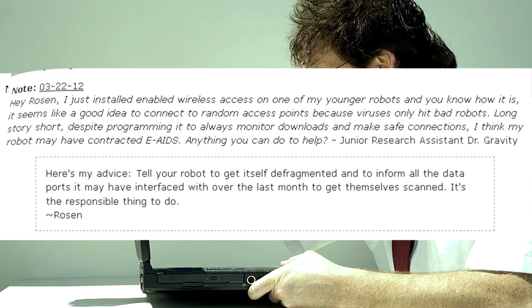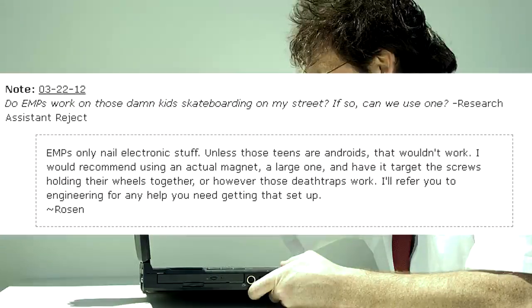Do EMPs work on those damn kids skateboarding on my street? If so, can we use one? — Research Assistant Reject. EMPs only nail electronic stuff. Unless those teens are androids, that wouldn't work. I would recommend using an actual magnet, a large one, and have it target the screws holding the wheels together, or however those death traps work. I'll refer you to Engineering for any help you need getting that set up. — Rosen